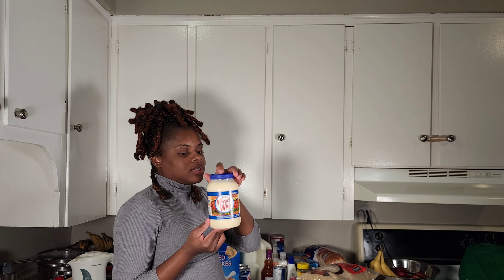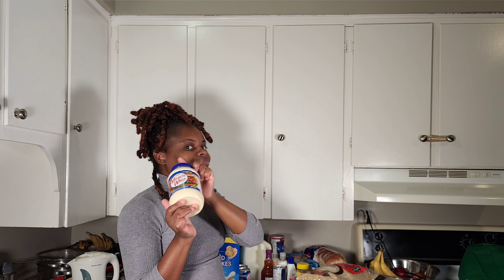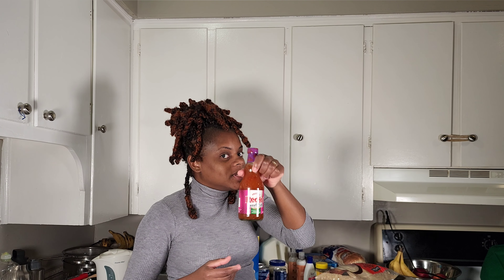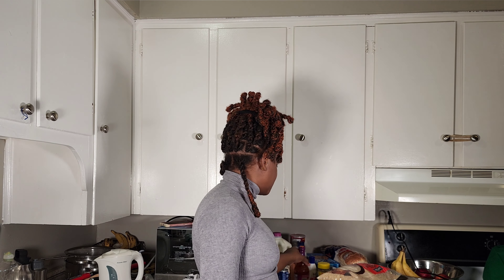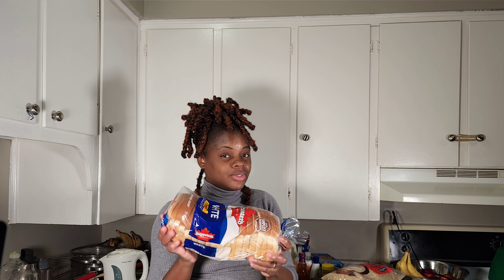We bought our Miracle Whip mayo, and this sweet chili sauce — this is the plug when you bag your wings, you just drop this on it, chef's kiss. Of course we love our corn so we purchased just one because we have another one.